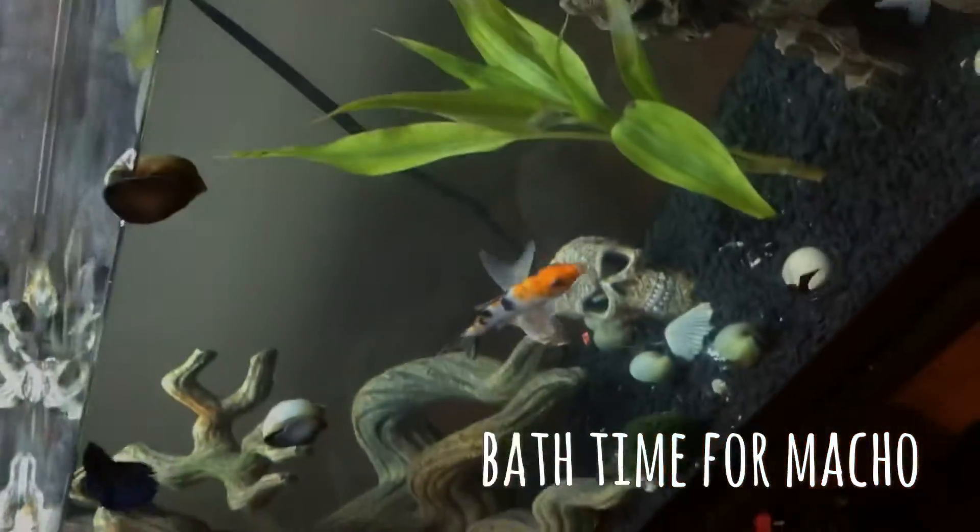I got a messy chinchilla in my hand right now. So now we're going to feed the fish.